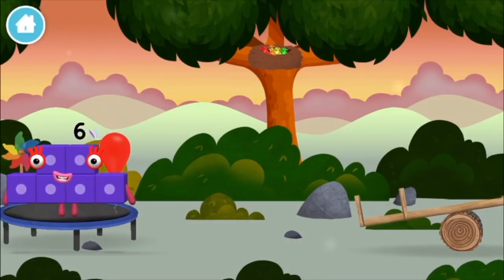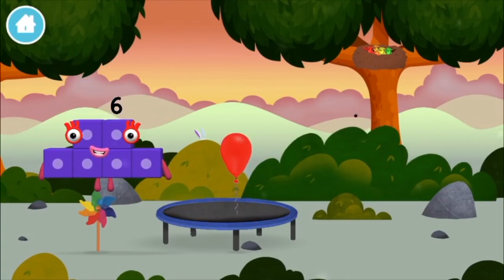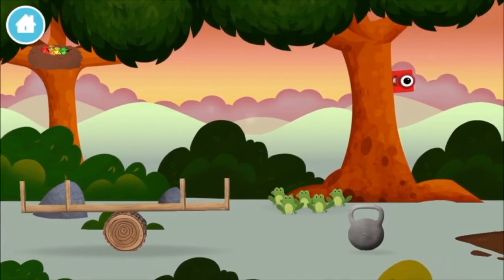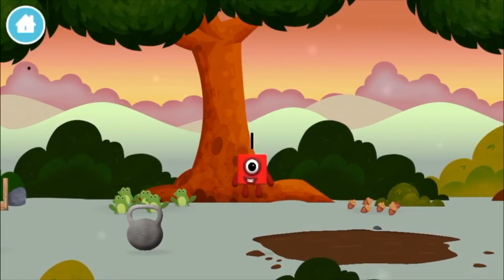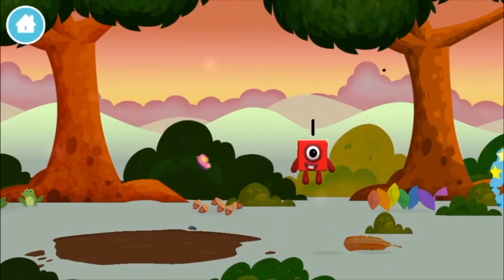A balloon. A balloon. A windmill. A balloon. Five frogs singing? You found a number block! Five frogs singing? A feather.